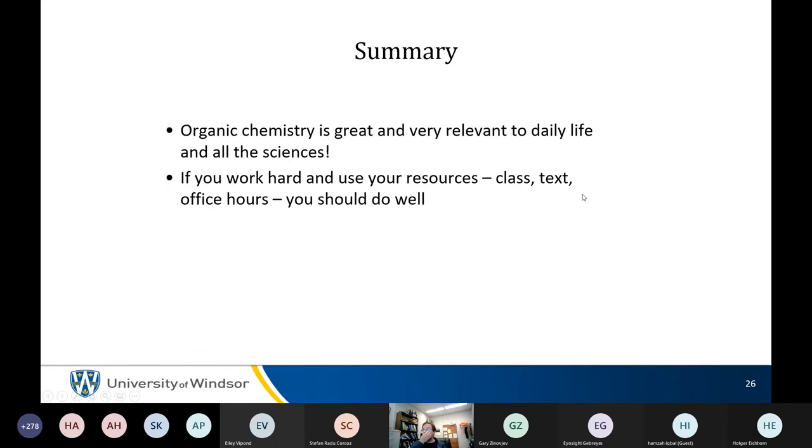If you ask senior students who've done well in this class, they'll say the same thing. This is a new way of thinking — like entering a Russian language class without any background in Russian. It's a completely different way of thinking than most of the science you've seen. It's really challenging if you don't try to keep up.